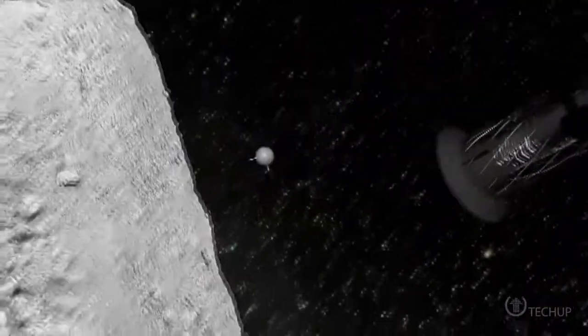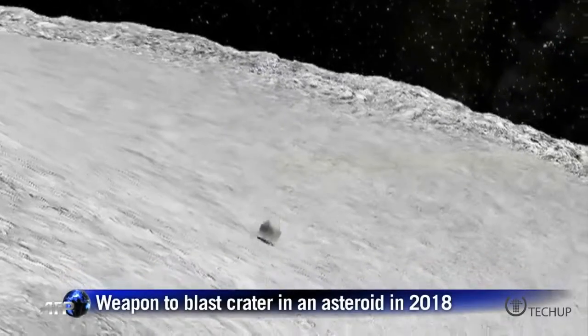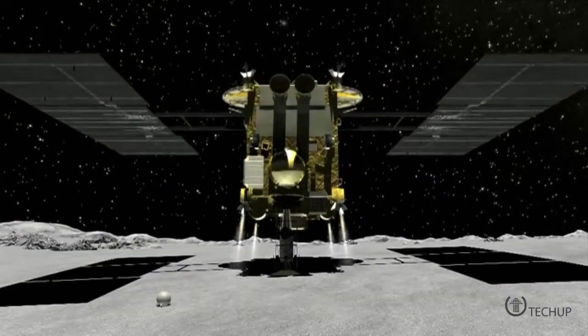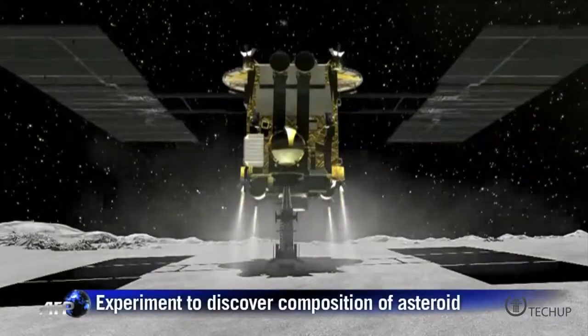Japan has unveiled a new asteroid probe that will use a heavy cannon and metal bullets to blast off chunks of the asteroid's crust and return samples to their labs. The probe, named Hayabusa-2, is expected to be flung into space on a rocket for a mammoth four-year voyage to the unpoetically named 1999 JU-3 asteroid.